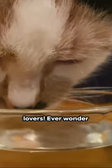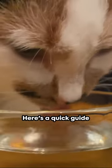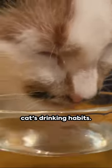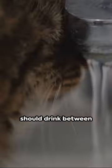Hello, my fellow cat lovers! Ever wonder if your cat is getting enough water? Here's a quick guide to help you figure it out. First, observe your cat's drinking habits. The average cat should drink between three and a half